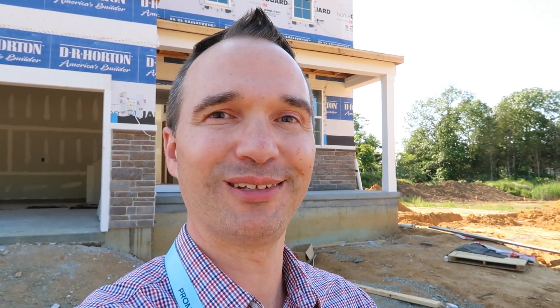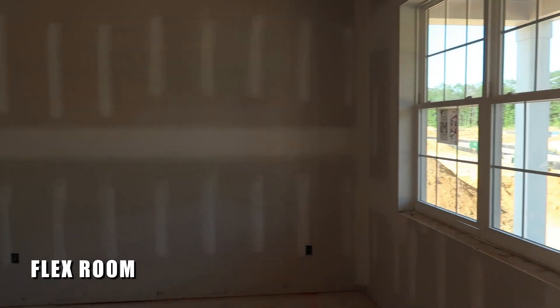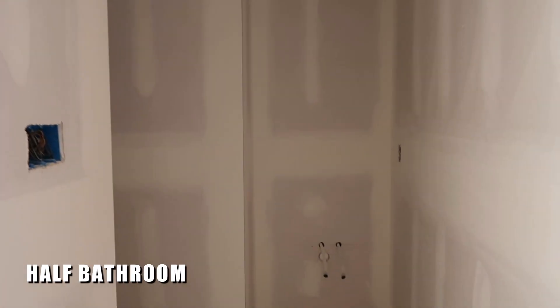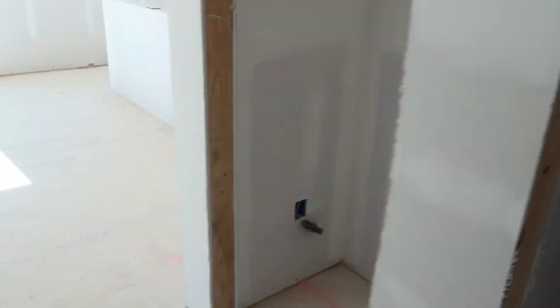We just saw the Deerfield model — let's go take a look at the Galen model. This is a little bit bigger, about 2,300 square feet. The big difference with the Galen is this room here: you have a flex room right off the front entryway. It's a really nice sized flex room as you come right in the front door. You also have the half bathroom right here with a sink and toilet around the corner, and a coat closet.